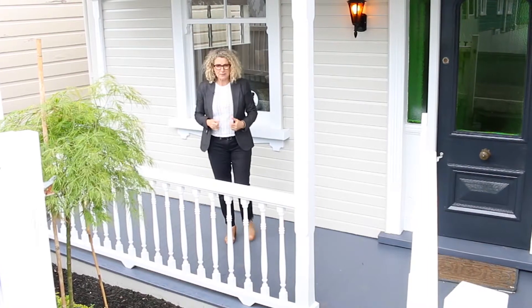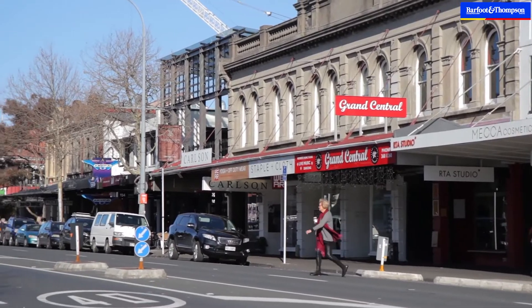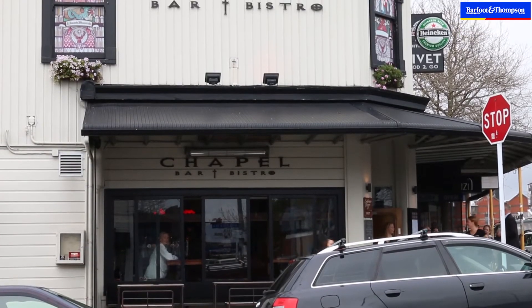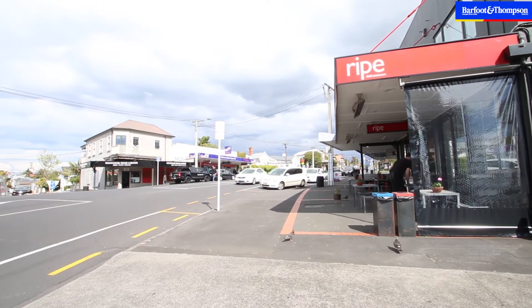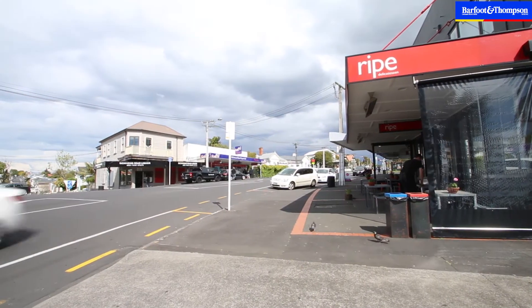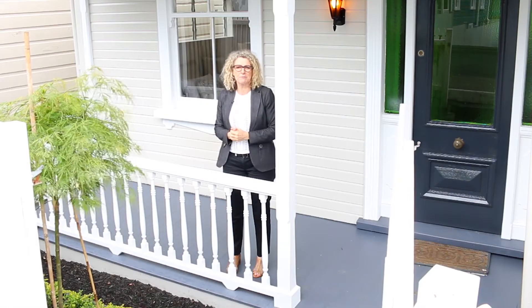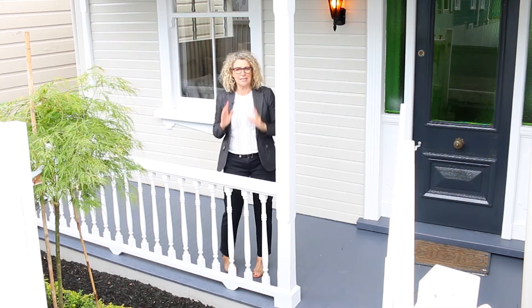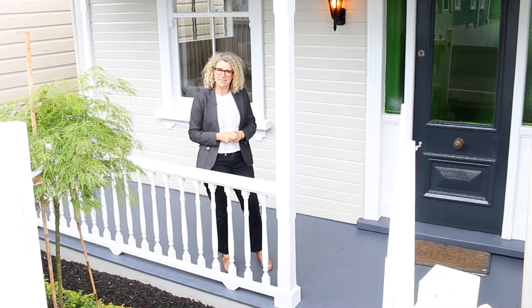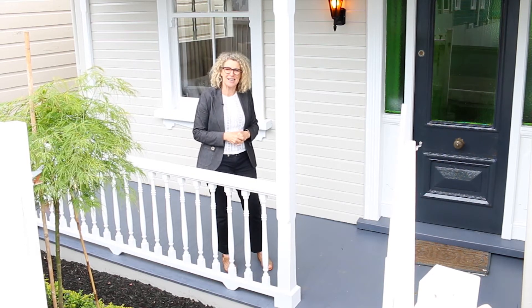Have you always dreamt of living in Ponsonby where you can just walk up the road to Ponsonby Road to the cafes, bars, and shops, or head up to Ripe Daly just up the top of John Street? This is 66 Summer Street in the heart of Ponsonby. You are right here where everything happens and you're going to love this home. My name's Felicity from Barfoot and Thompson — let's go in and show you this house.